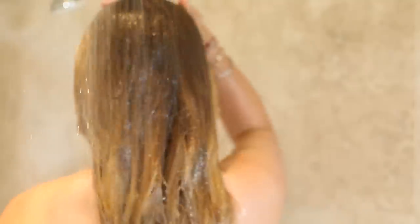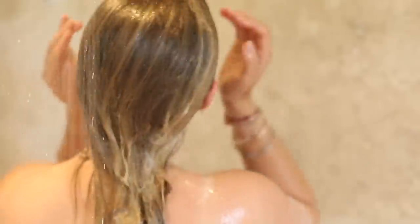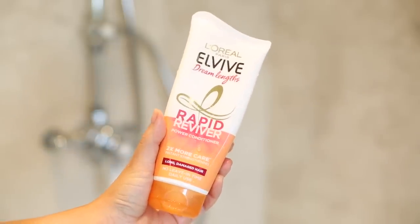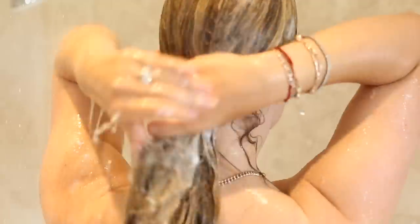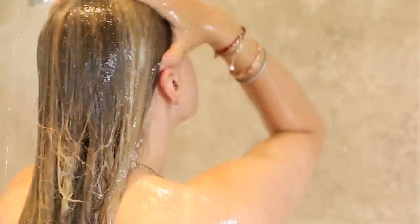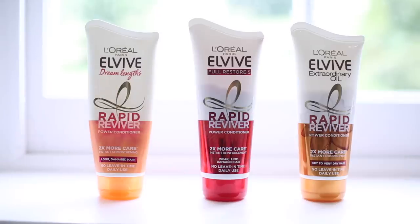So the first thing I do is hop in the shower and wash and condition my hair. I'm actually working with L'Oreal for this video, which I'm really excited about. I've been using this shampoo and conditioner for the past few months — it's the Dreamlinks shampoo and the Rapid Reviver conditioner, which is amazing if you're short on time. The conditioner gives you twice as much care as a regular conditioner, so it's essentially using a mask but with no leave-in time. Perfect for those who want to reclaim a bit of time in the morning. They also make an extraordinary oil version for dry hair and one for colour-treated hair as well, so there's something for everybody.